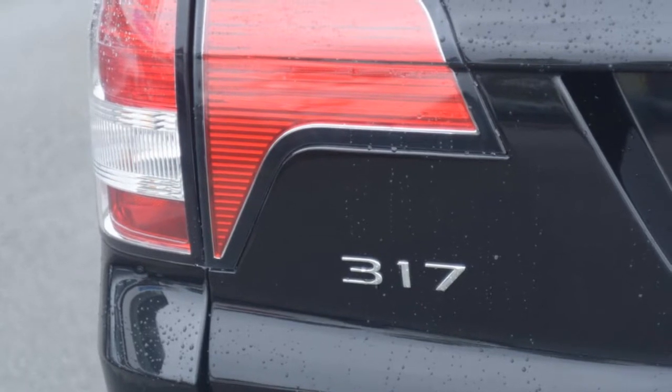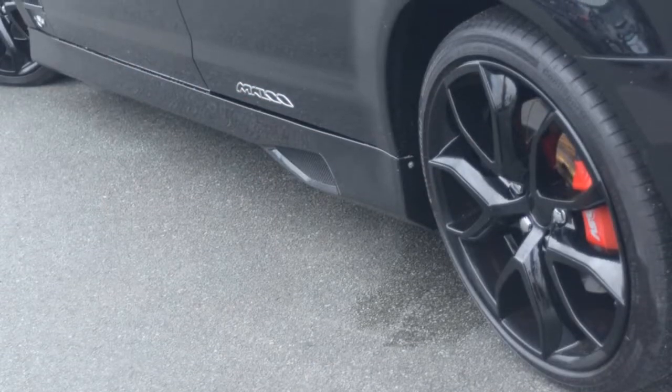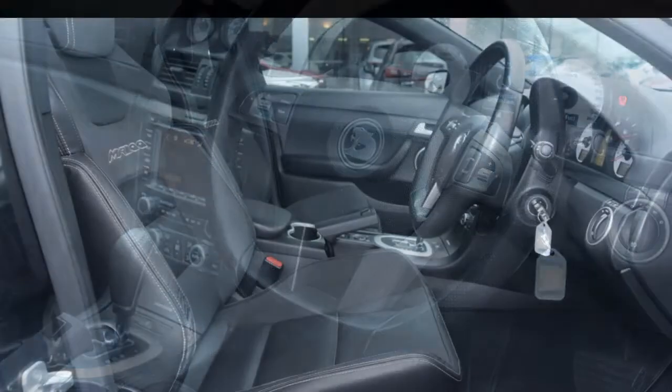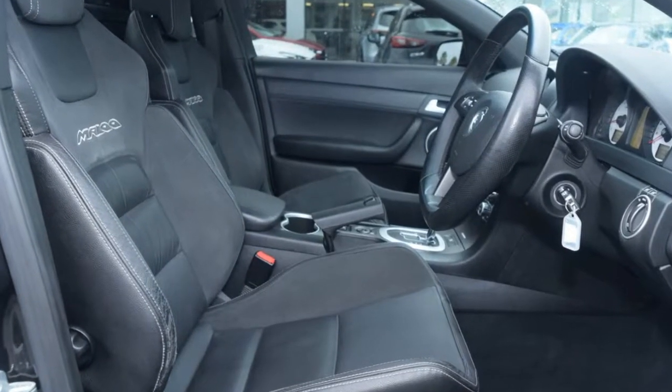Cruise control, alloy wheels, power steering, climate control, a CD player. The anti-lock braking system will help deliver you safely to your destination, and more.